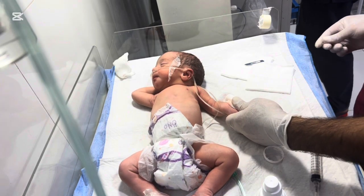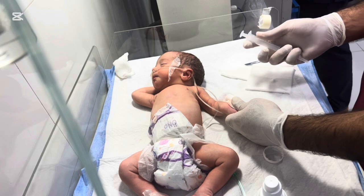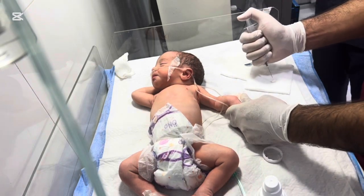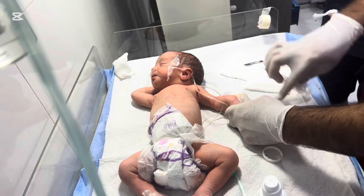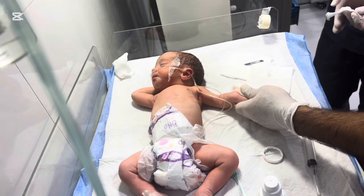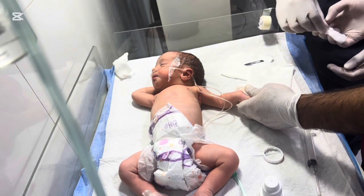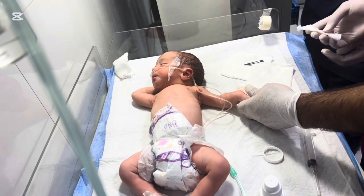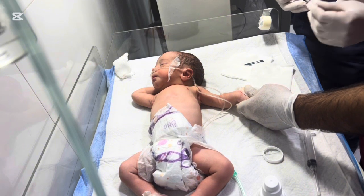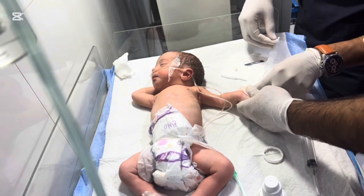It's important to know that polydactyly occurs in about one in every 500 to 1,000 live births and can be inherited or occur spontaneously. After the removal of an extra finger, the baby's hand is delicate and vulnerable. Proper dressing protects the incision from infection, reduces the risk of bleeding, and helps the baby move comfortably without disturbing the healing tissue. Even though the surgery may seem minor, the baby's tiny hand is sensitive and improper care can lead to complications such as irritation, infection, or delayed healing. That's why post-surgery dressing and monitoring are just as important as the operation itself.